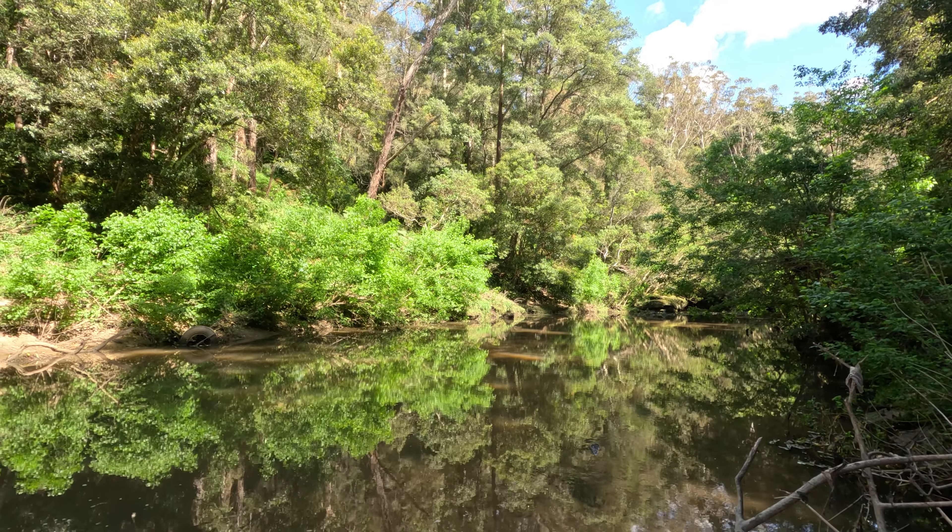Bass are not like trout. They will not spook at a loud splash coming through the pool. If anything it gets them more fired up and aggressive. They're definitely a more aggressive predator than a trout in that sense. And especially when the visibility is low like this, if you can make a bit of commotion in the water, a bit of vibration, a bit of noise, the bass will quite often respond to that.